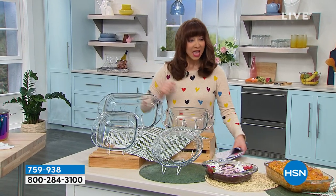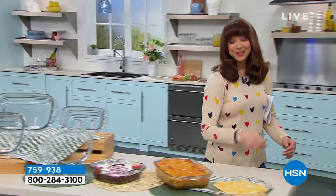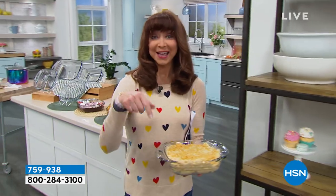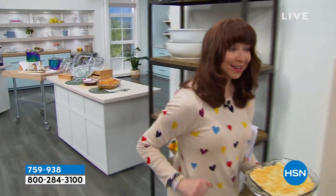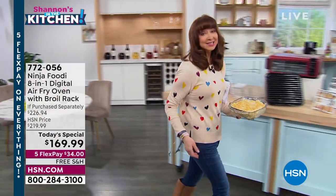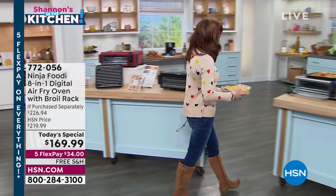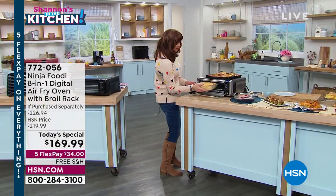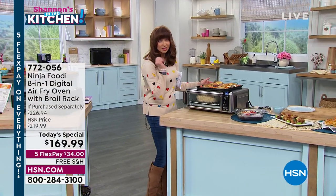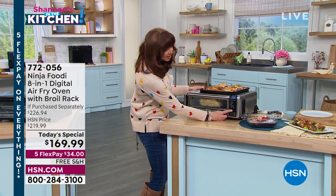The price is only good now. I just posted a kitchen hack on hsn.com. Welcome to the party — this is Foodie Fridays. I'd love to be in the kitchen. I hope you can find and like me on Facebook: Shannon Smith on HSN on Facebook, and Shannon Smith HSN on Instagram.